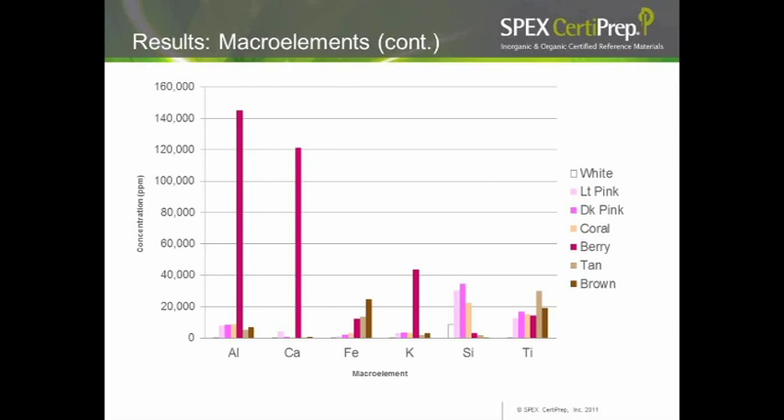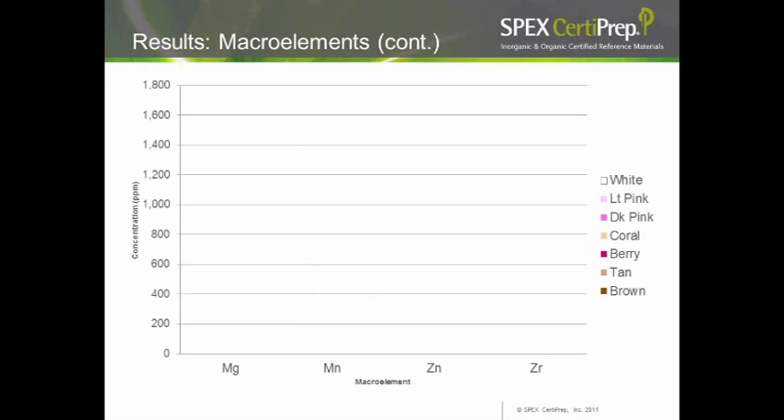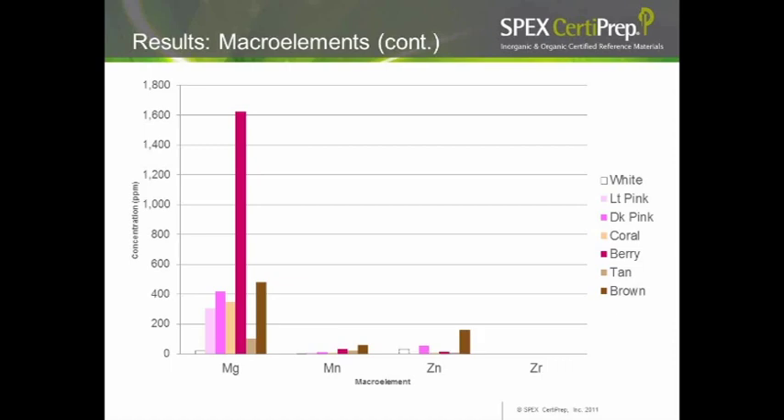For magnesium, the berry colors again showed the highest results. Manganese appeared to increase with darker colors, consistent with manganese violet being a colorant used for reds and browns. Zinc showed no real correlation with any particular color. Zirconium was slightly higher in whites, glosses, and shines. Overall, the correlation was clear: the darker the color, the higher the overall concentrations of the different elements.